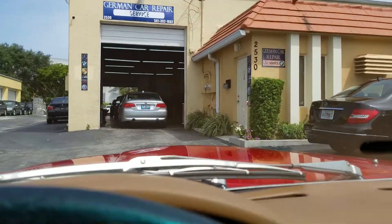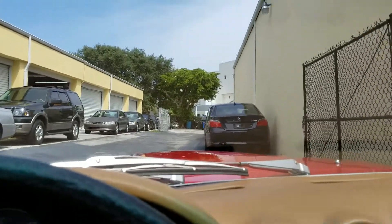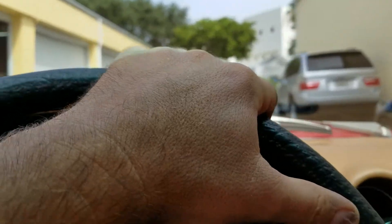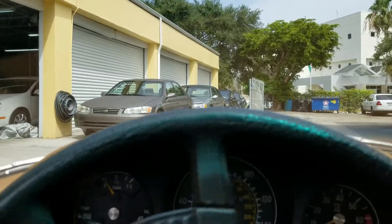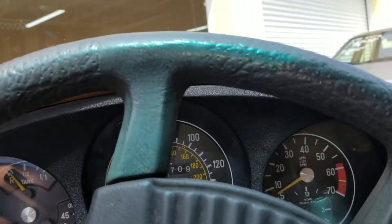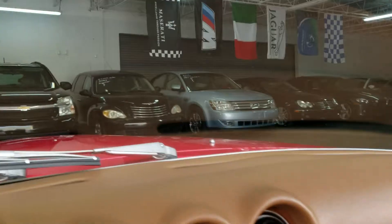This car didn't need anything. It had a full fuel service done a couple of years ago — they changed the pump and did all the typical stuff these 450 SLs require. Four new Michelin tires were put on, and the brakes are good with plenty of life on them.